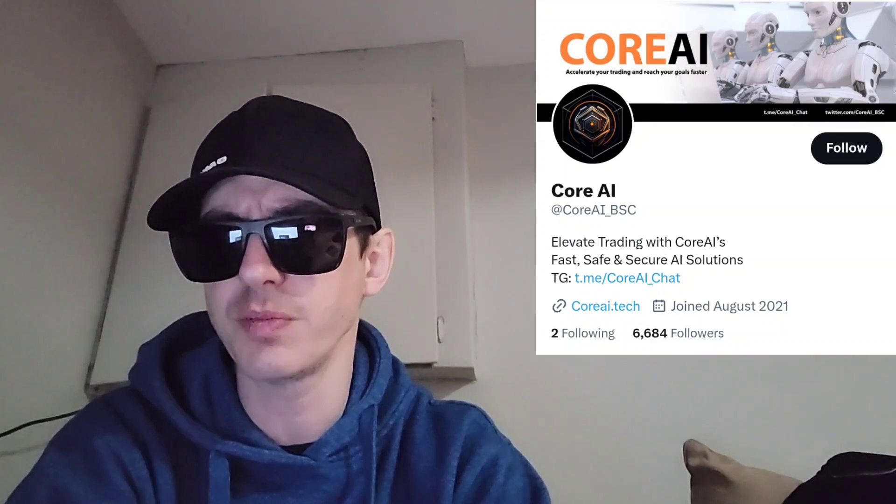Their Twitter is @coreai_BSC and they have a Telegram at @coreai_chat. The CoreAI GPT bot was released on the chat group, and an image bot will be released soon.